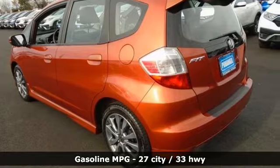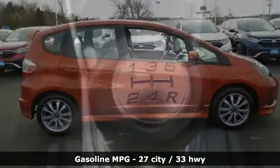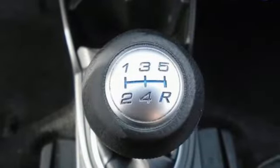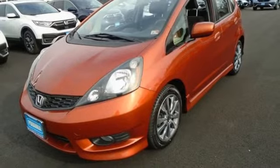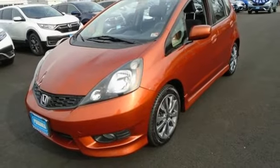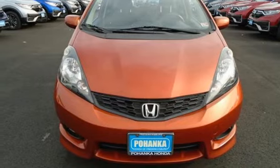Inline four-cylinder engine, air conditioning, external memory control, manual tilting steering column, power windows, AM-FM stereo radio, aluminum wheels, power mirrors, and manual transmission. See it for yourself when you take it for a test drive.